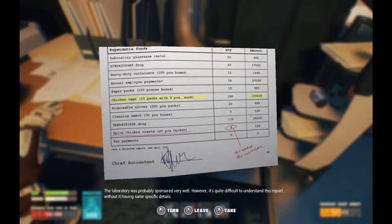Paper packs, 100 pieces, boxes. Even if that is per month, that's not great — that's pretty bad, in fact. Paper packs, 15 boxes for $900. Chicken eggs — highlighted — 10 packs with 9 pieces each. 100 boxes cost... oh boy. $100,000. Goodness. So, 9,000 eggs cost $100,000.